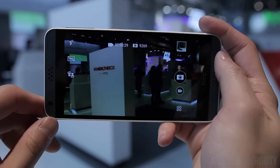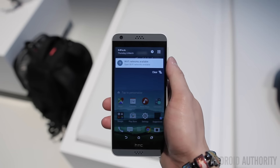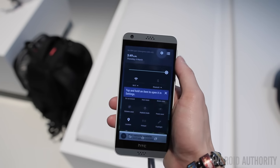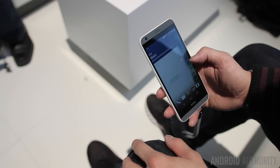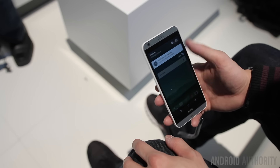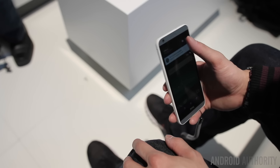Obviously these aren't the most powerful specs in the world, but this phone is designed for people who aren't overly concerned about specs and just need a phone that can do what they need it to do. The software is Android 6.0 Marshmallow with the standard HTC Sense UI on top, and it'll be a pretty familiar experience for anyone who has used an HTC device within recent history.